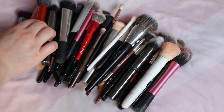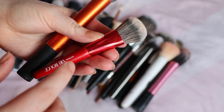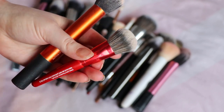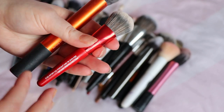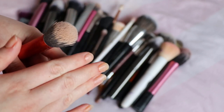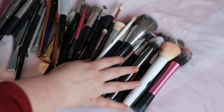Moving on to foundation, I like a buffing brush. This brush is actually really good — it was a VIB Rouge gift one year. It's the Sephora Pro mini flawless airbrush, which I presume is the same as the normal flawless airbrush but with a short handle, and I really really like that. I also really like a ZOEVA brush I have somewhere.